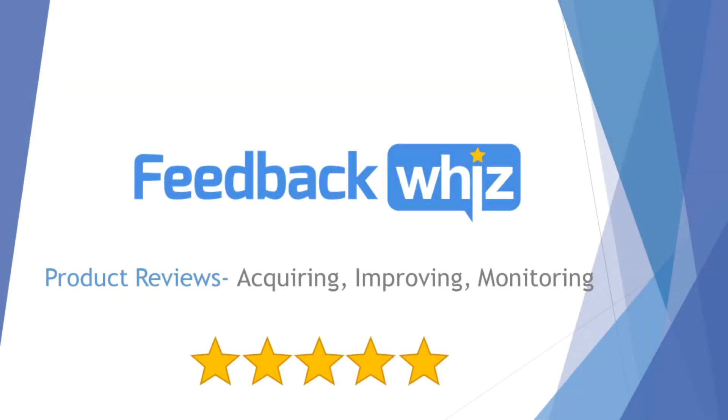My name is Henson, co-founder and CEO of FeedbackWhiz. We help Amazon sellers improve and manage their brand reputation. We can help you get more reviews through emails, monitor your products and listing changes, and we have some new tools coming out this year.